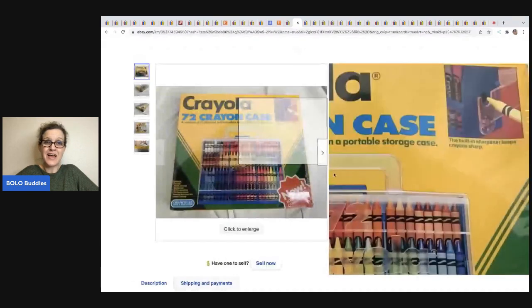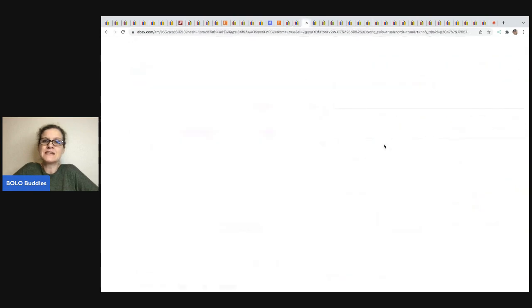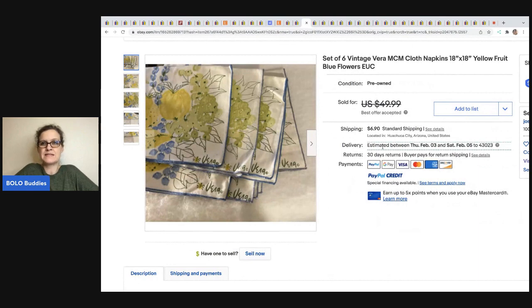The next item — vintage Crayola crayons from 1990, new and sealed, made in the USA, 72 of them. She got them from her mom's estate. This is Antiques by Karen Janet — her mom left her an estate and was into antiques and vintage for 35 years with an antique store. They sold for $85. Next, a set of six vintage Vera MCM cloth napkins, 18 by 18, yellow fruit and blue flowers — probably things we walk past. Got at an auction for $2 and took a best offer of $26 plus shipping.